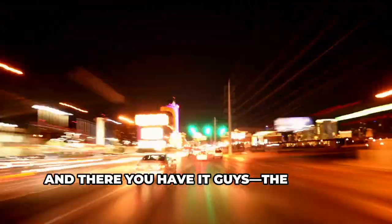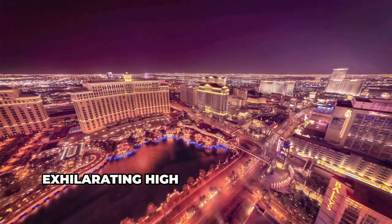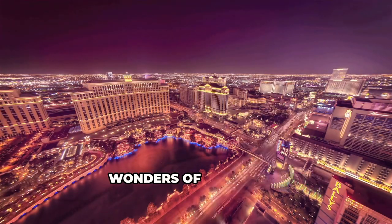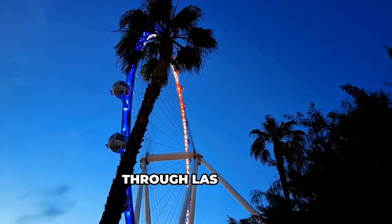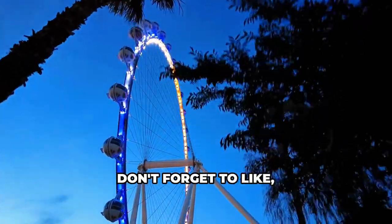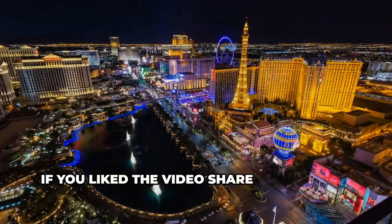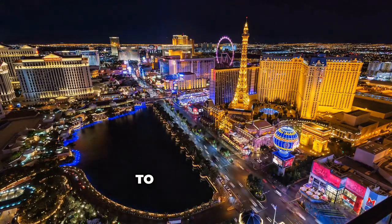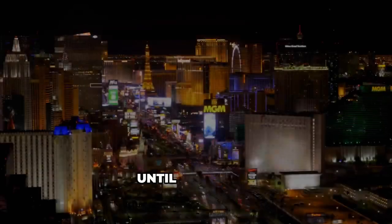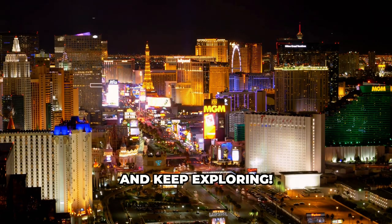And there you have it, guys — the top 10 must-do experiences in Las Vegas, from the iconic Bellagio Fountains to the exhilarating High Roller to the ancient wonders of the Luxor. This city has something for everyone. Thanks for joining us on this journey through Las Vegas. Don't forget to like, subscribe, and hit the bell icon for more travel adventures. Share it with your travel buddies, and let us know in the comments what you're looking forward to in Las Vegas. Until next time — stay curious, stay adventurous, and keep exploring. Peace out.